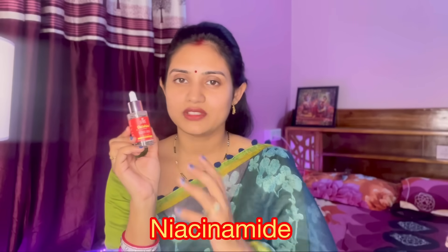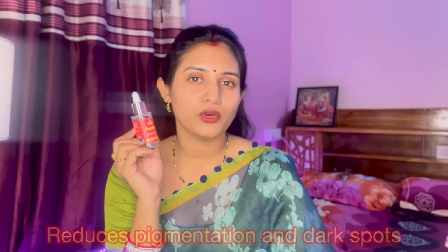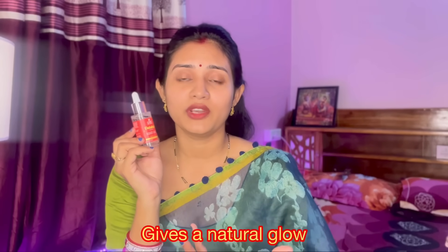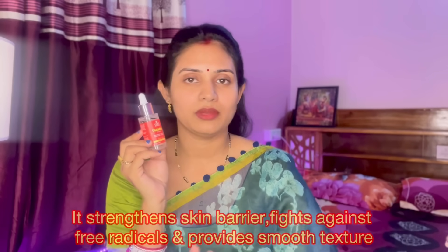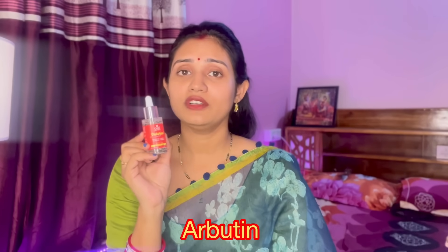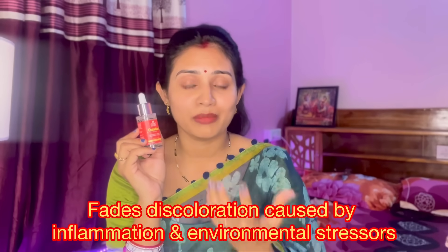Let me explain the key ingredients. Niacinamide helps reduce pigmentation, dark spots, and gives a natural glow. It is a stable ingredient that works in any season without causing skin problems. Arbutin addresses sun exposure damage, skin barrier damage, and tanning. It also helps reduce inflammation caused by environmental stressors.